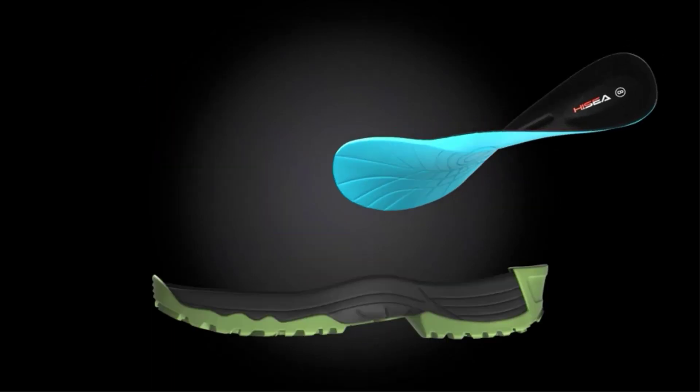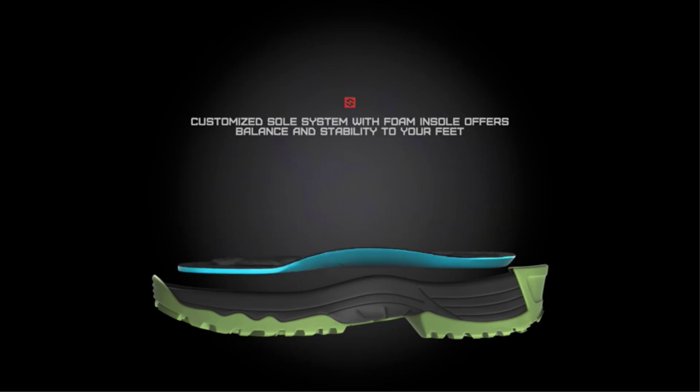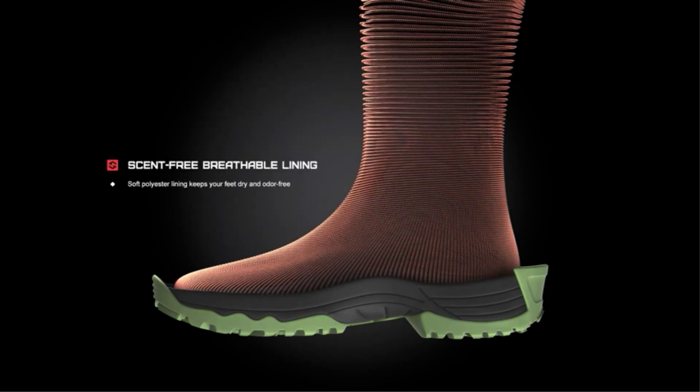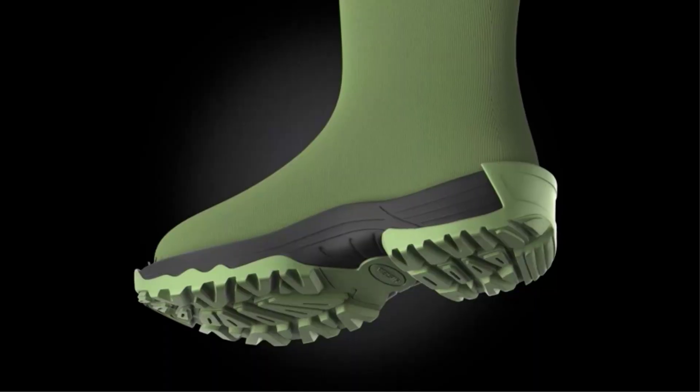Rain boots are great for keeping your feet dry, and they're also super convenient for the indoor-outdoor lifestyle. There are many products available to choose men's rain boots, each with different characteristics, benefits, and prices, to help you make an informed decision.